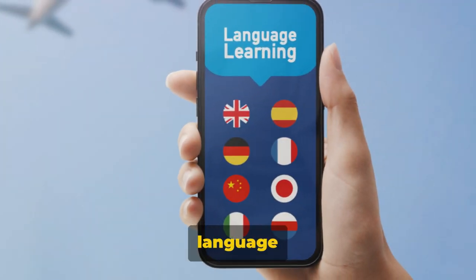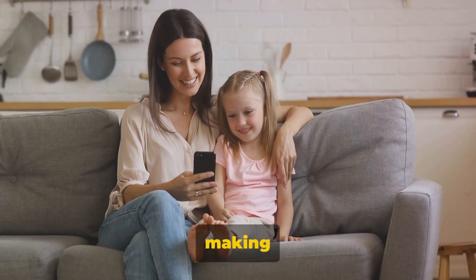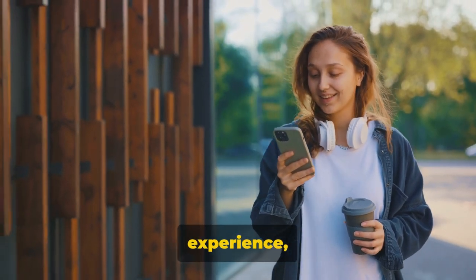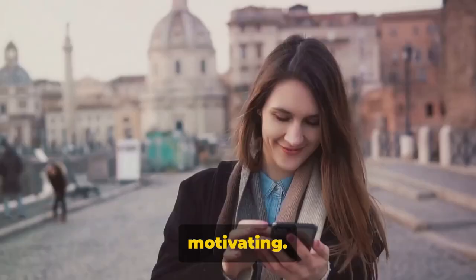Next up is the language learning app Duolingo. Duolingo takes language learning to a whole new level, making it fun and interactive. It turns the process into a game-like experience, rewarding you with points as you progress, which can be incredibly motivating.